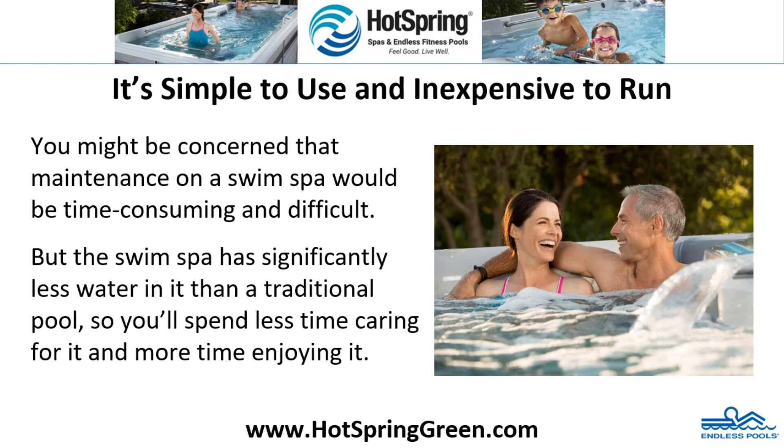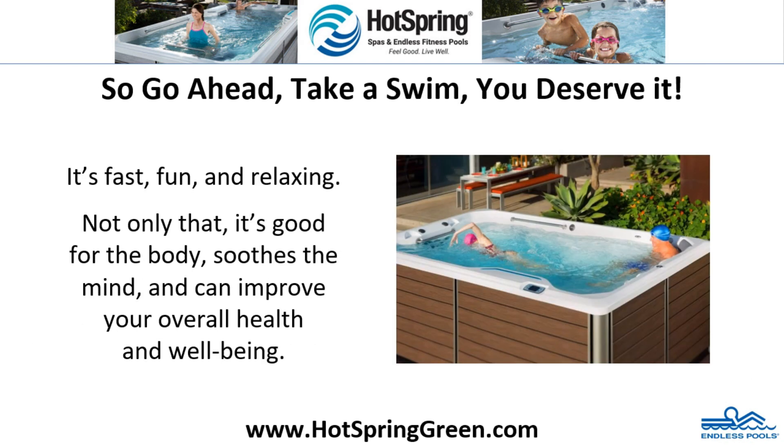It's simple to use and inexpensive to run. You might be concerned that maintenance on a swim spa would be time-consuming and difficult, but the swim spa has significantly less water in it than a traditional pool, so you'll spend less time caring for it and more time enjoying it. So go ahead — take a swim. You deserve it. It's fast, fun, and relaxing.